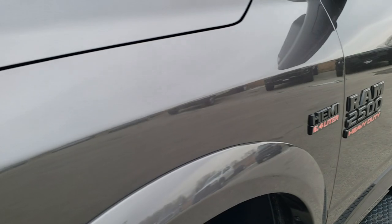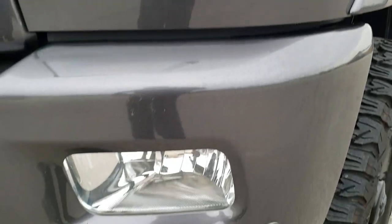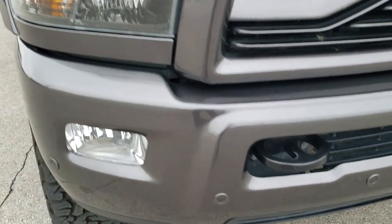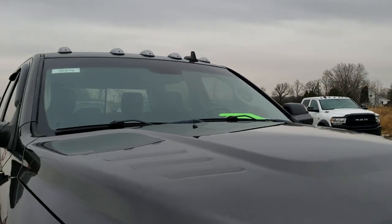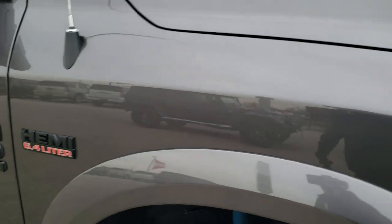You get the Bilstein shocks, part of that off-road suspension package. I didn't see any dents or dings on the front fender. You get the blacked out headlight bezels, part of the Sport Package. Front bumper parking sensors — no major dents or dings on that. For 2018, they made the Ram stamped grill, which looks really good. This one does have the clearance lights, and the hood is in excellent condition with no dents.